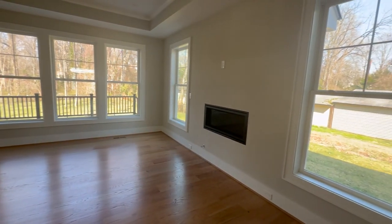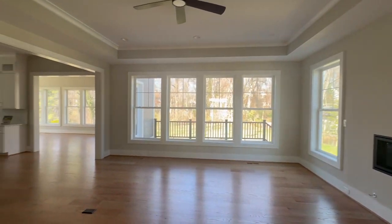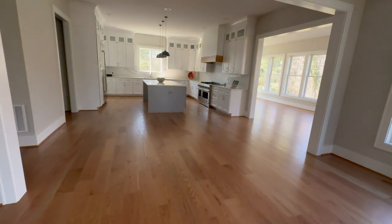This would be the great room, we would call it. 10-foot ceilings, coffered ceilings.